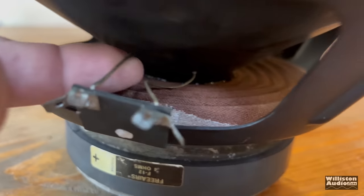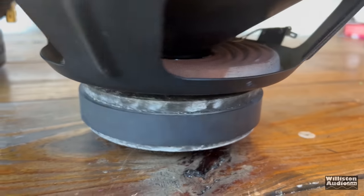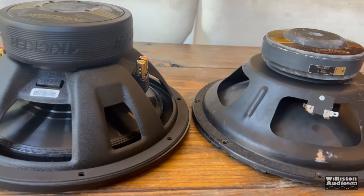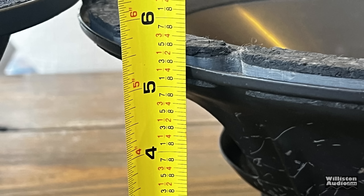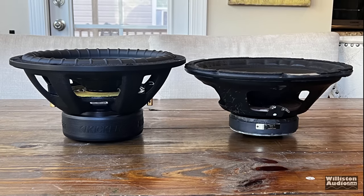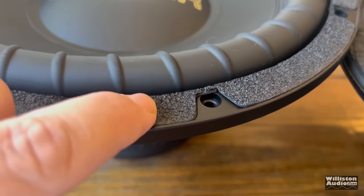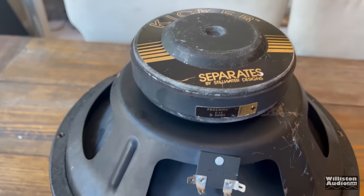The old driver's spider is a little saggy and the tinsel leads are not sewn in at all — they just flap around. This driver does not have a whole lot of throw, which wasn't a big deal for woofers back then. The new driver is quite a bit taller: the old driver has a mounting depth of around 5.25 inches, whereas the new one is around 5.75 inches. The new sub is going to have a lot more throw and a lot more output, so it does require a little bit more depth. The old driver has a cork surround that would always fall off; the new one has a rubber/plastic design that looks similar but is much better.